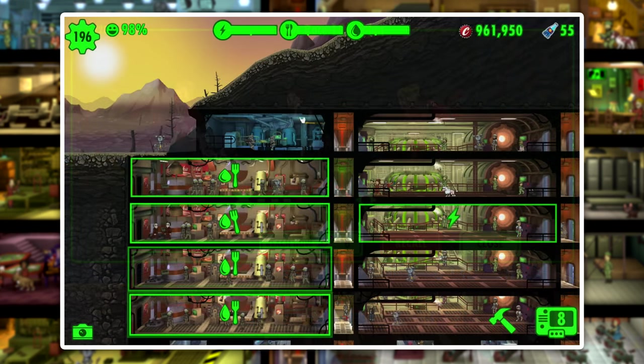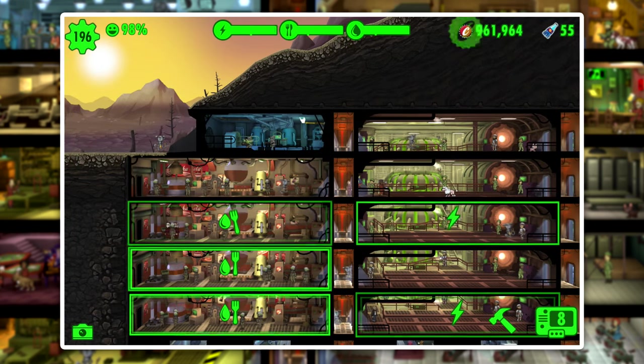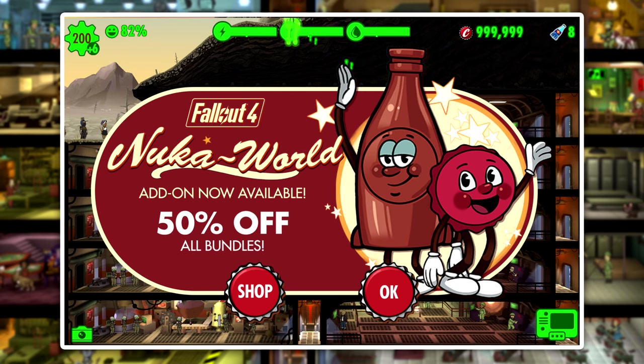Now that we've covered all the shop items, there's one last topic that should be addressed, and that is sales. You should always wait for a sale before you buy any of these items because a sale can really make your money stretch. A sale usually comes along in Fallout Shelter whenever an event happens, and events aren't that few and far between, so if you have a little patience you can get the most bang for your buck and support the developers at the same time.